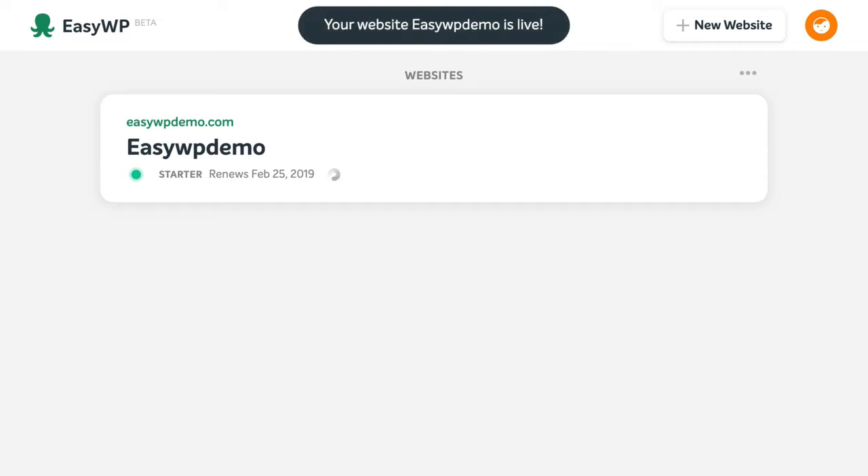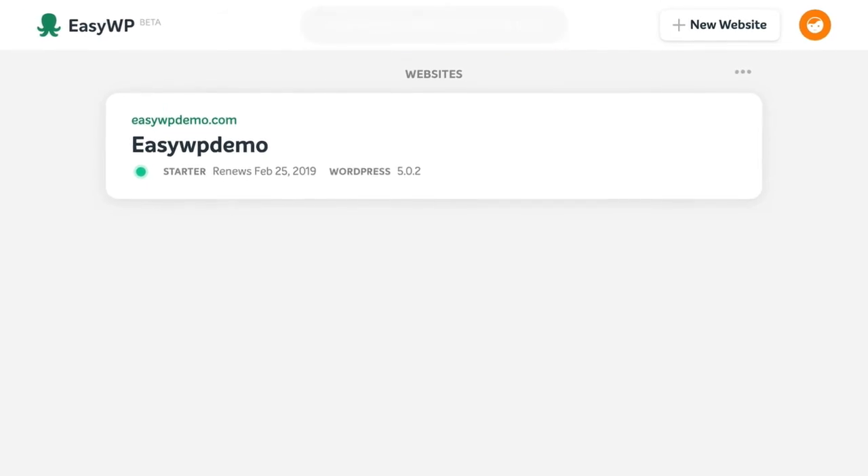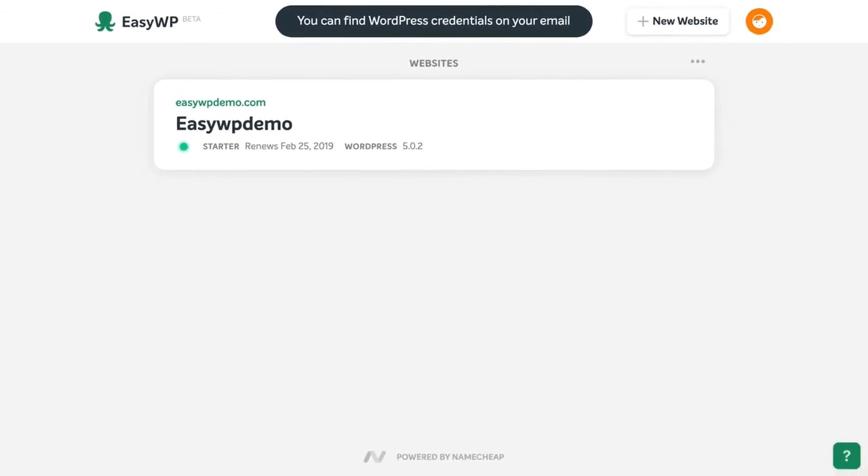When it's finished, you'll see a notification at the top informing you that your new website is live and that your WordPress login credentials have been emailed to you.